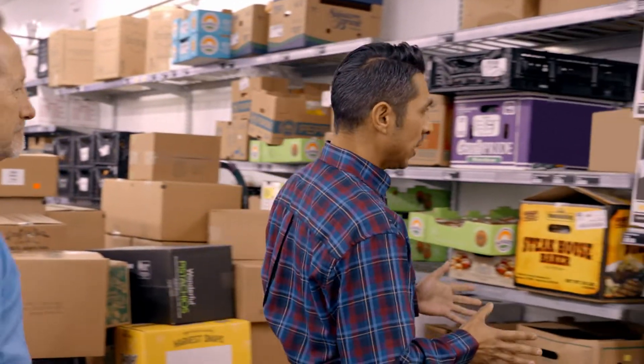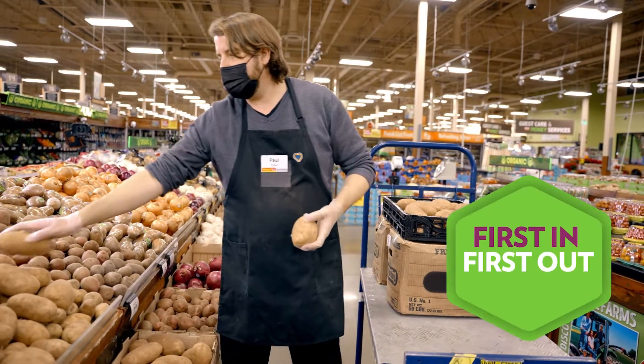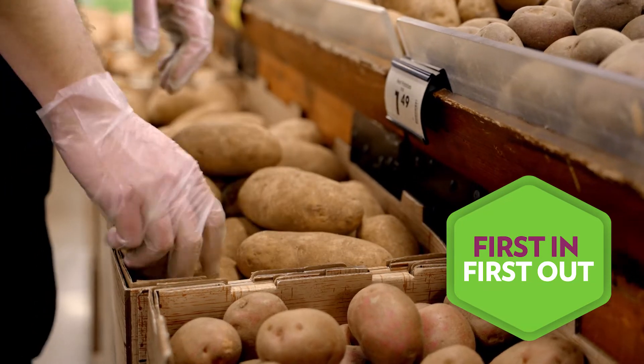So when these come in, which ones go out on the floor first? It's all about first in, first out. That way, the freshest product is out there for our customers every single day.